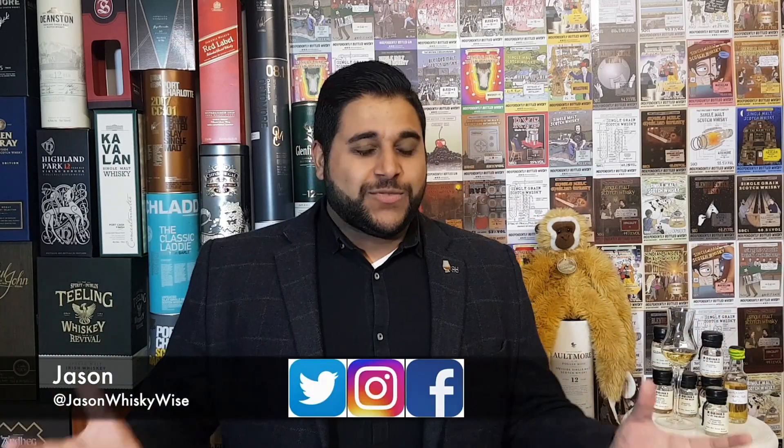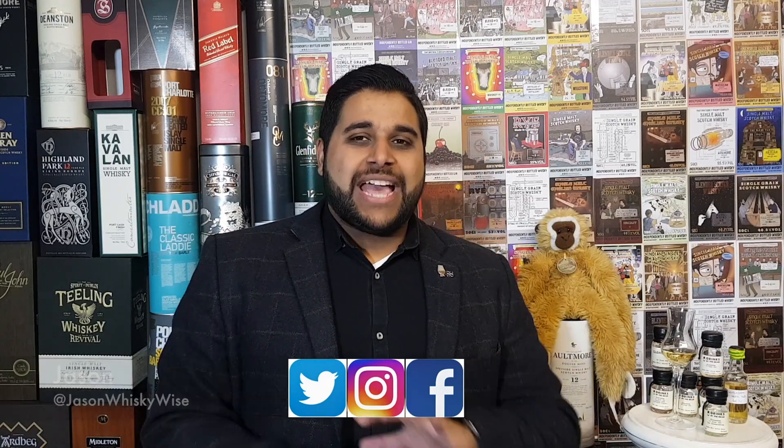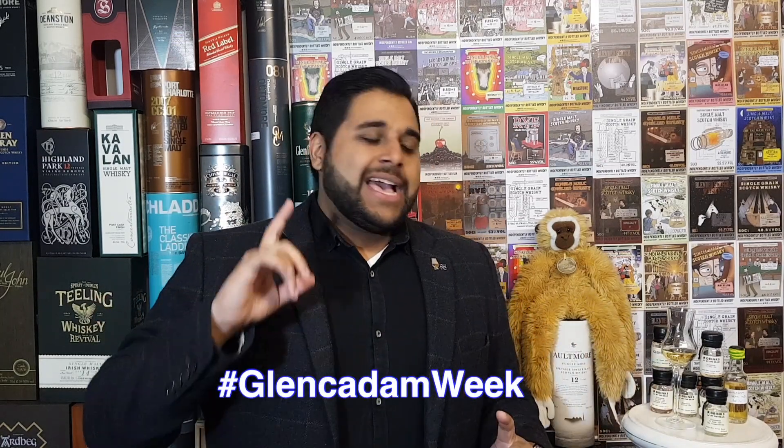Welcome to Jason Whiskey Wise. My name is Jason. Welcome to this whiskey review where today we're going to be continuing on our GlenCadam week, and we're going to be reviewing today the 13-year-old called The Reawakening. This is an expression that was brought out last year in 2017, and I'll get to the story behind that in just a second.